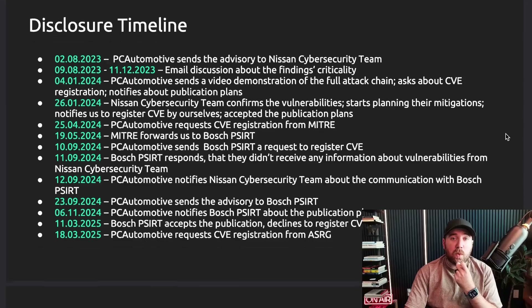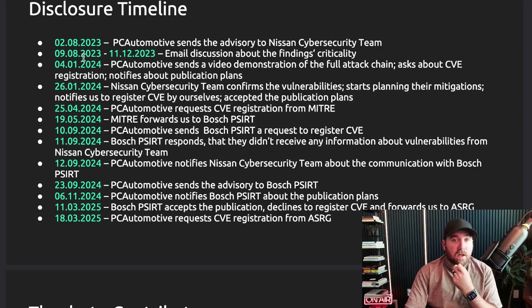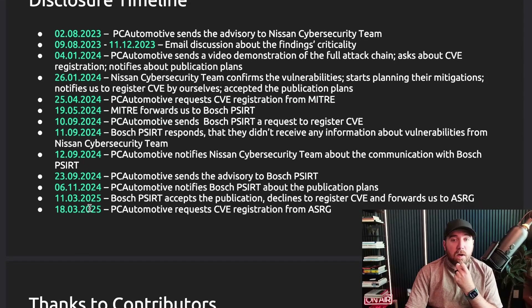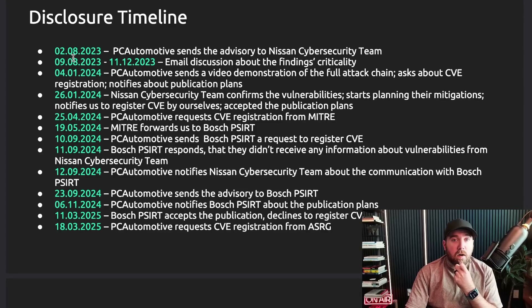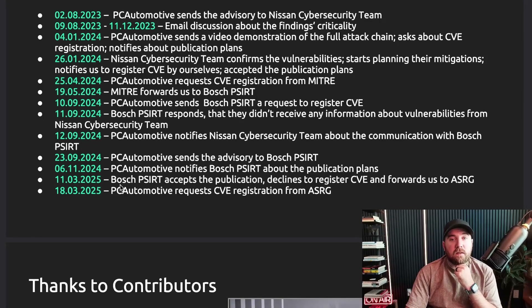This timeline goes back to February 2023, when the team at PC Automotive sent an advisory to the Nissan team — all the way to last month, 2025, where they got their last CVE. It took from August to January for Nissan to acknowledge it and start planning their mitigations. Up until last month the team was still getting CVEs assigned. Nissan hasn't publicly talked about their mitigation plans, though I do think they are currently mitigated.